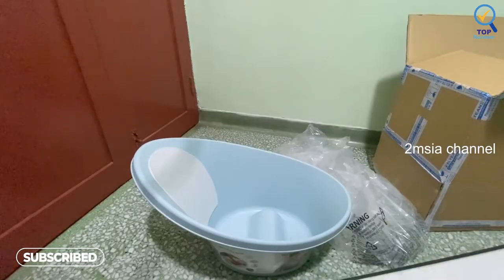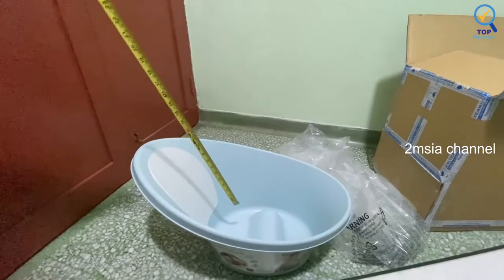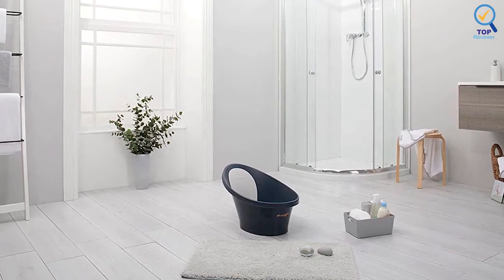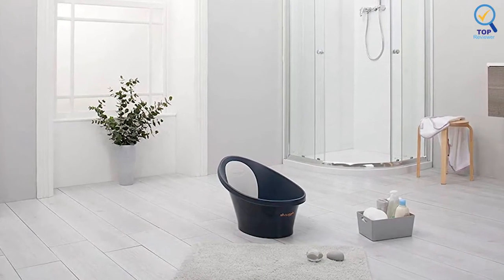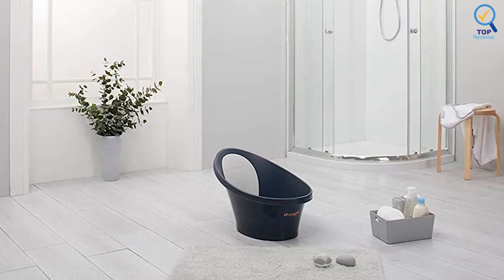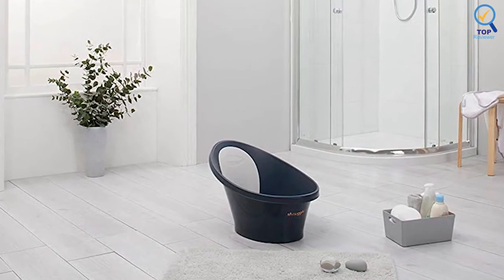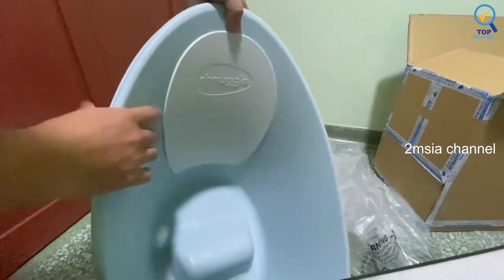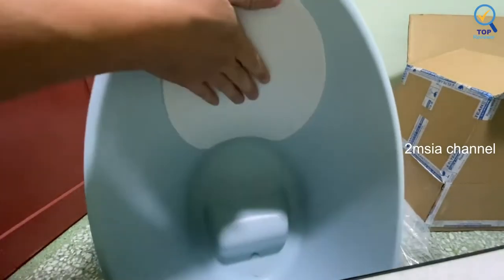The bath measures 24.25 inches at the highest point and is suitable for any sink over 15.15 inches wide. It's a snap to pour the water down the sink once you've finished. The bottom of the bath has a non-slip surface, and a padded grippy back cushion helps hold your little one in place.